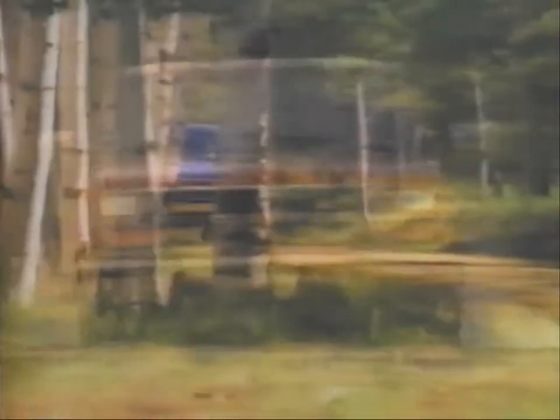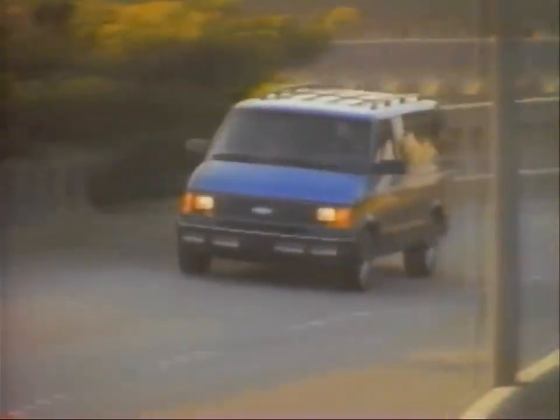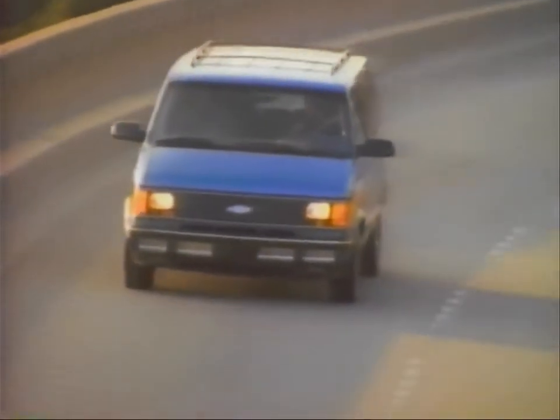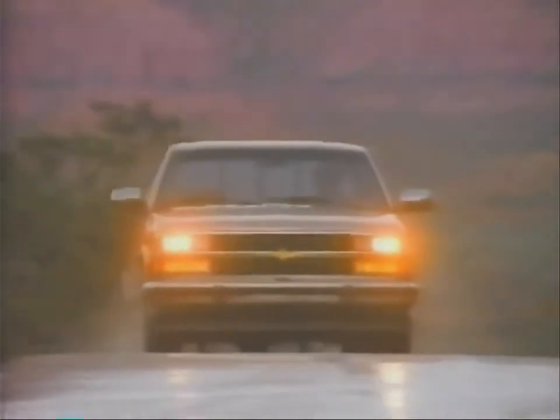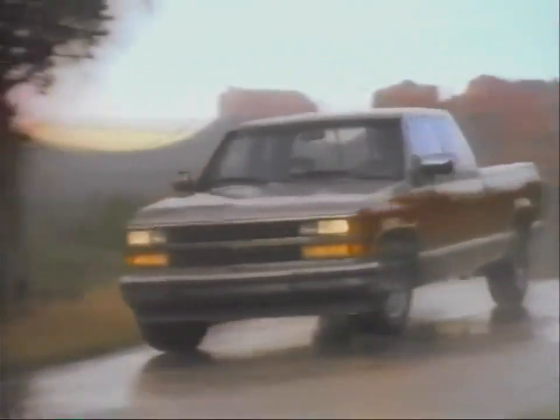Quality, performance, power, and versatility — that's today's Chevrolet truck. The people at Chevrolet who designed your truck and the dealership where you bought it and will take it for service would like you to have this video as a gift. It's going to help you get to know your new Chevrolet truck and give you some tips on how to protect your investment by keeping it in top condition.